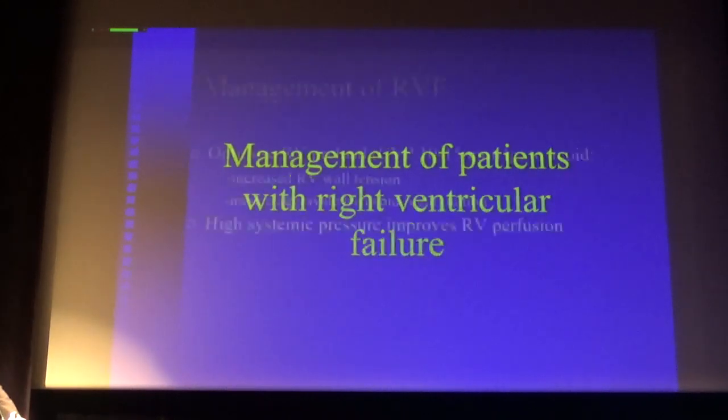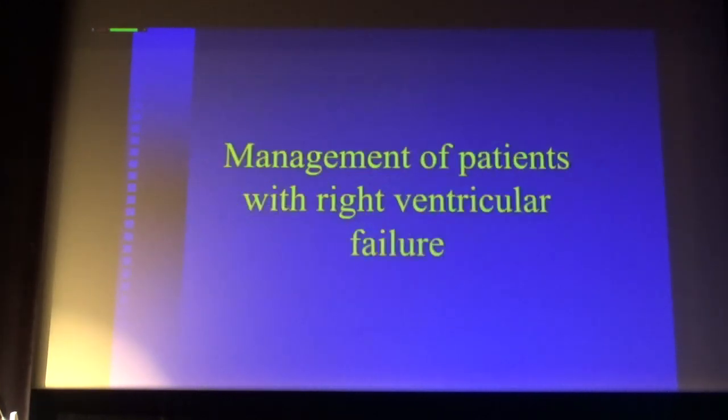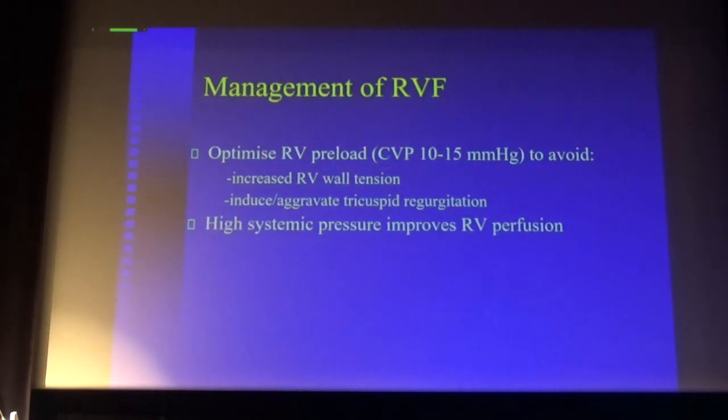So, how should you manage right ventricle failure? First of all, optimize right ventricle preload. Don't try to give too much fluid if you have a patient with hypotension and a high central venous pressure, as you see in right ventricle failure. Try to maintain CVP below 50 mmHg — above that, it is only counter-productive to give volume because the right ventricle will dilate, wall tension will increase, and you can induce even more severe tricuspid regurgitation.